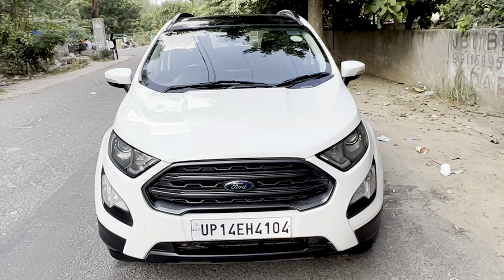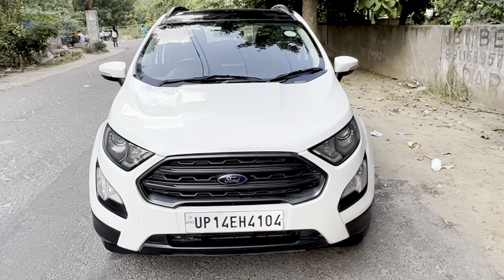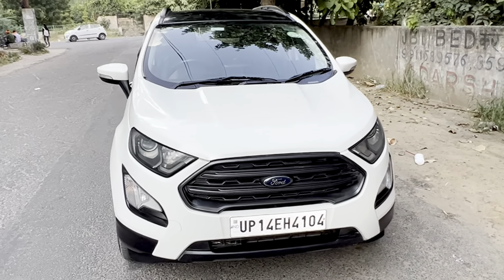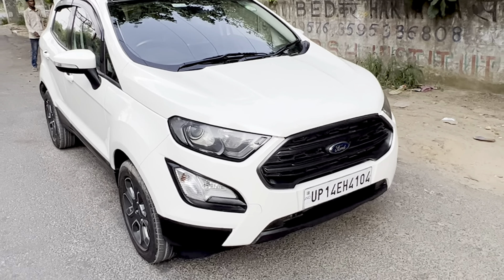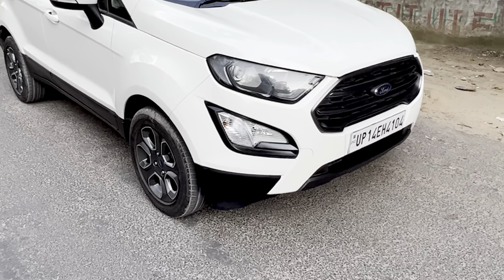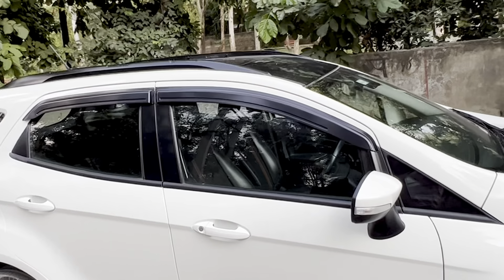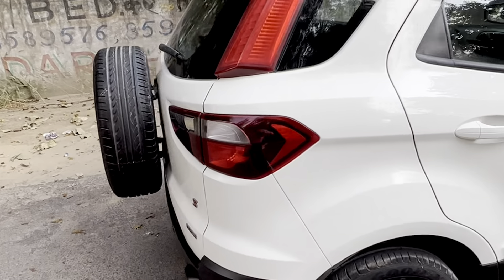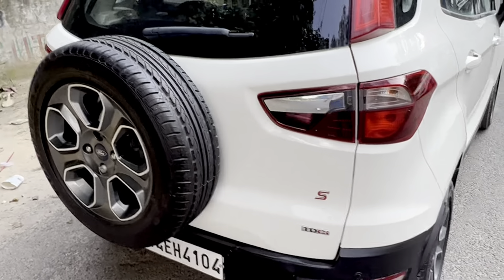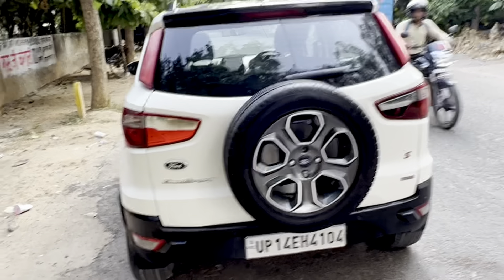We have a Ford EcoSport 2019 manufactured — it's a top model Titanium S, a Black Edition Ford EcoSport with diamond cut alloys, black roof, and sunroof. It's a very nice and neat car with no accident whatsoever.